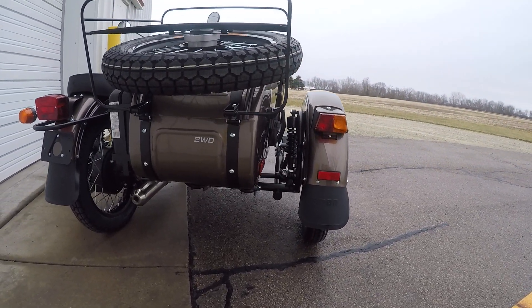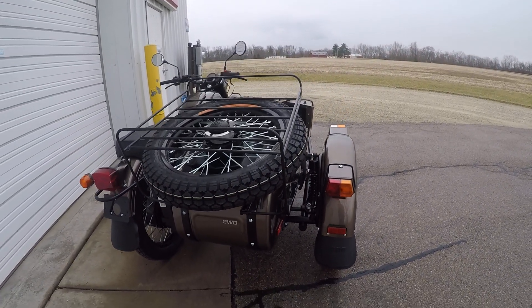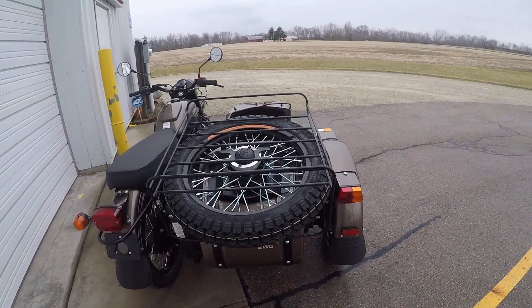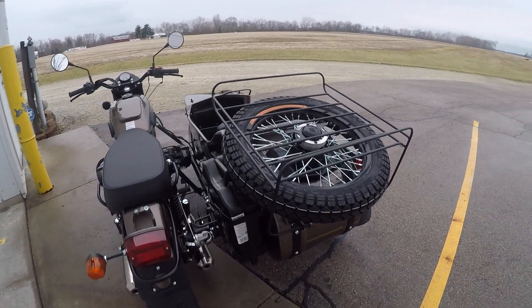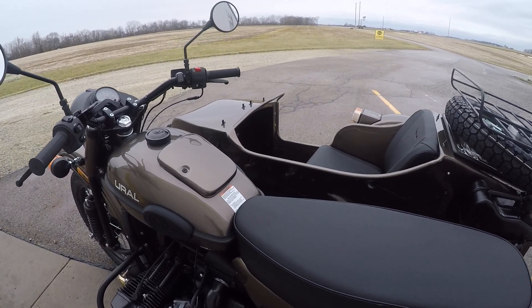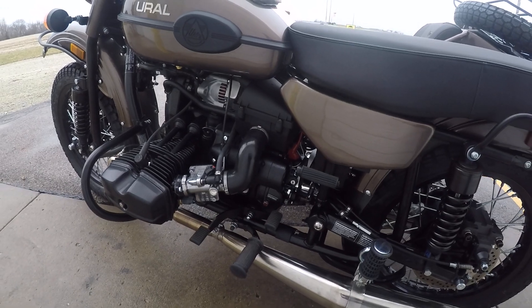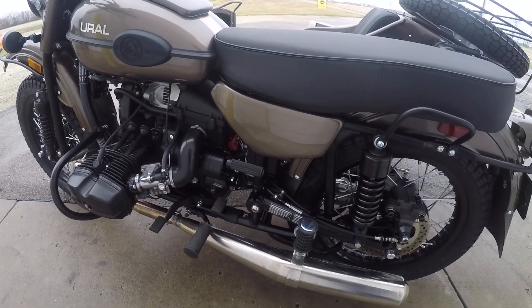It has all your standard Gear Up features: the two wheel drive, the spare wheel, the luggage rack. The Euro models come with the enduro style bench seat. Of course we have the toolbox gas tank there on top. This machine also has the blackened powertrain, which is an upgrade option available on any of the models.